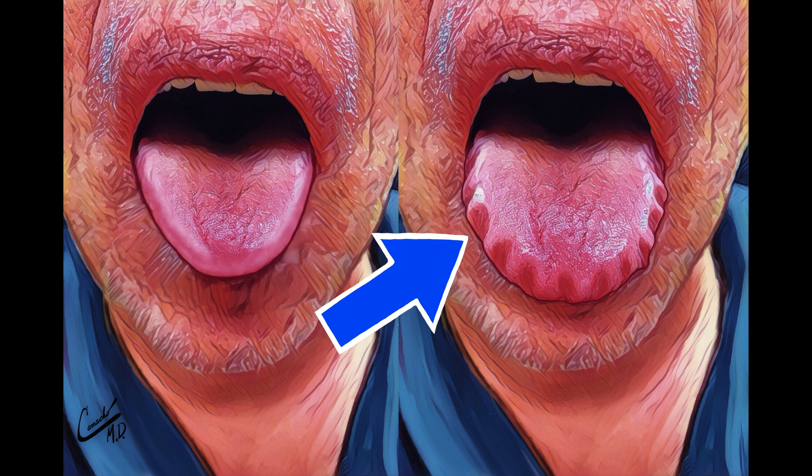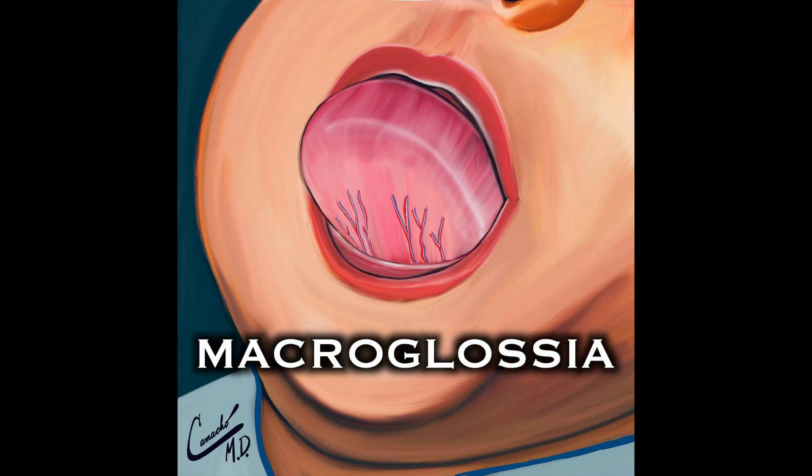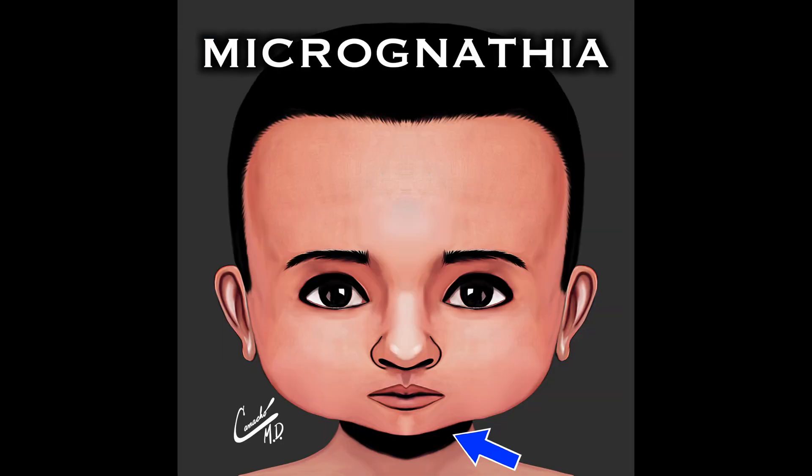There are two main situations where a tongue is large or appears large. First, the tongue is larger than normal, known as macroglossia. Or second, the lower jaw is smaller than normal, also called micrognathia.